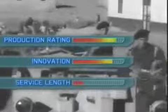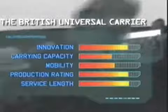On our matrix, it scores high for production rating, as does its innovation and service length. Marked down is its carrying capability and mobility rating, but not that low. It earns seventh place in our Top 10 Infantry Fighting Vehicle list.